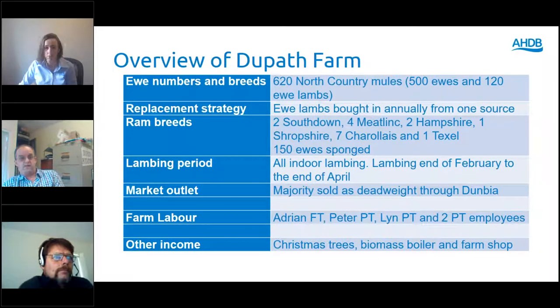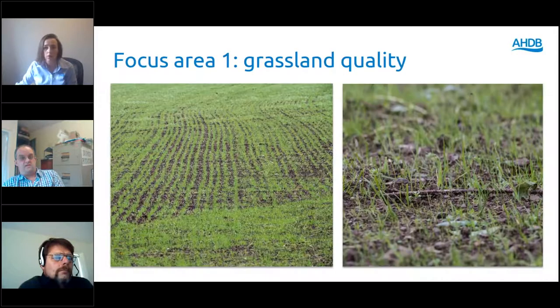Thanks Adrian. As part of the strategic farm project, when Adrian applied he identified a few areas in which he would like to improve on the farm. One of those being grass and farm quality, which is why we're bringing you today's webinar on improving your grass health by understanding grass growth and soil health. So Adrian, do you want to give us a background of why that was an objective for you?